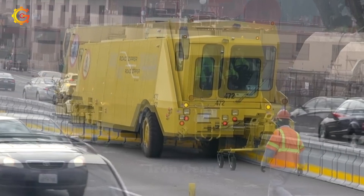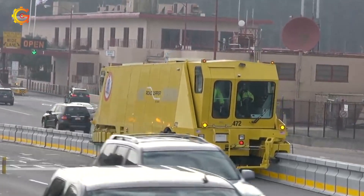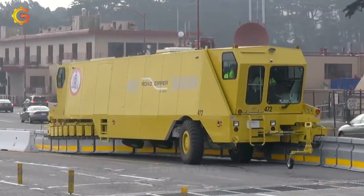Say goodbye to annoying traffic jams and welcome a smoother, more efficient road trip. Let Road Zipper weave its magic and turn your commute into a seamless adventure.